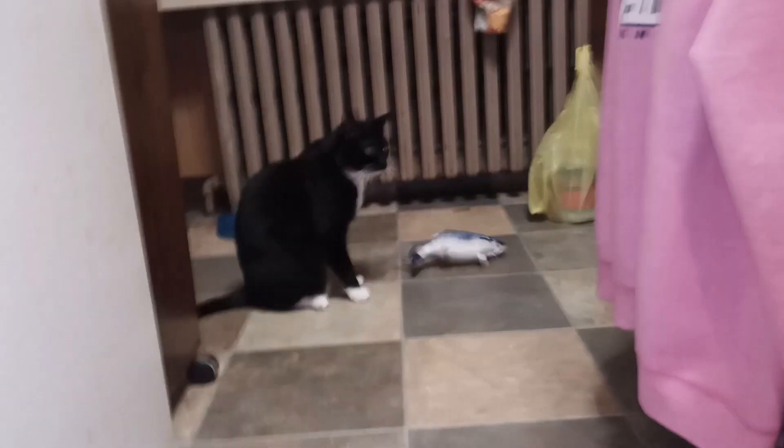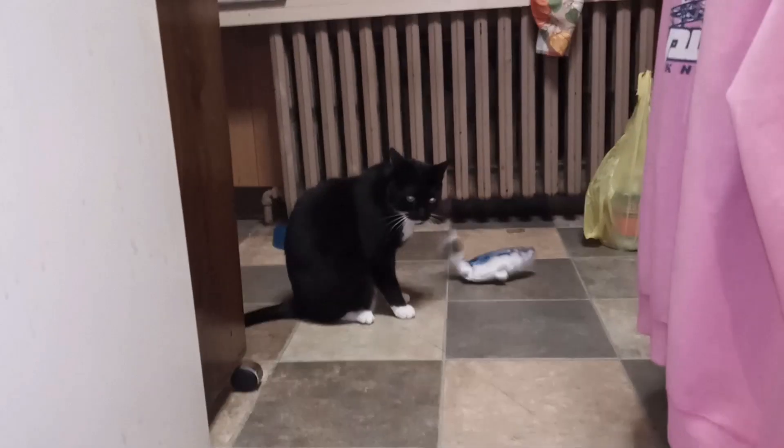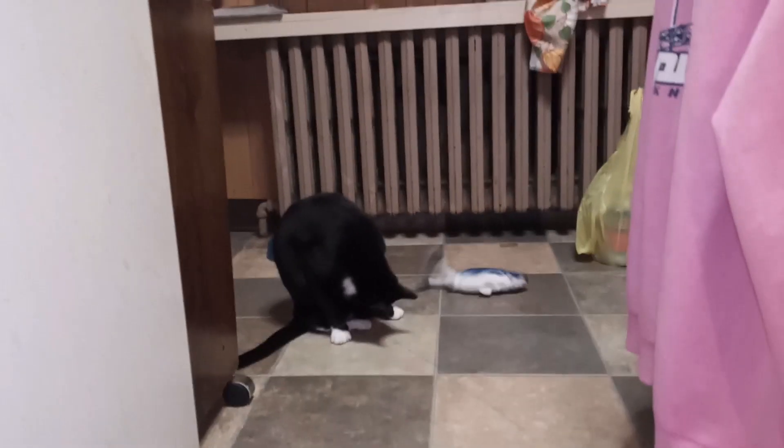What is it doing, buddy? What is that silly fish doing? Get it, Oreo! Get it! Get that silly fish, get that crazy fish, Oreo.